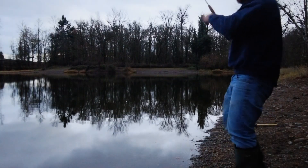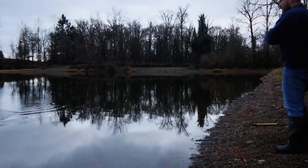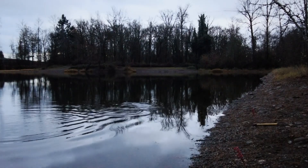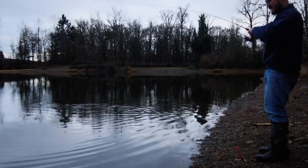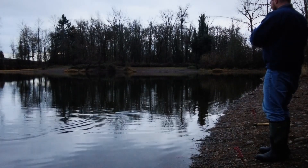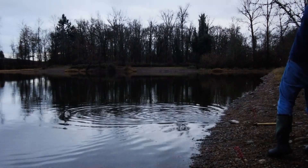There we go! Hey — what a beauty. Turns out I just need to cast further into the lake, right in the middle there. Does not take long at all. I think that one bit in about two minutes. I'm going to get him back in the water.